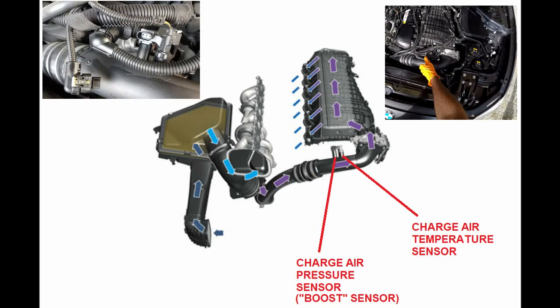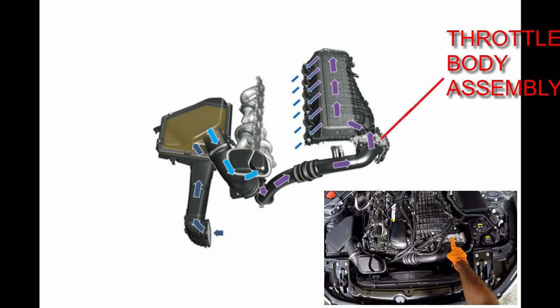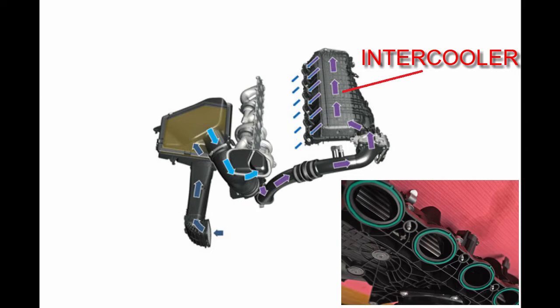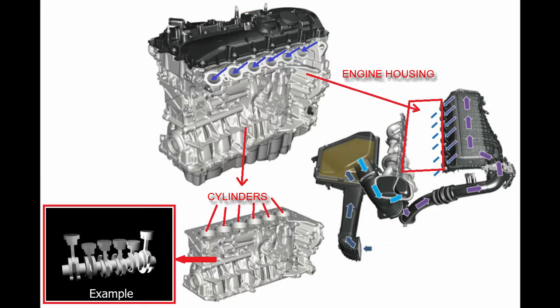The charge air then passes through the throttle body assembly and into the intercooler. Here at the intercooler, the temperature of the charge air is reduced — the intercooler is an air-to-water heat exchanger.